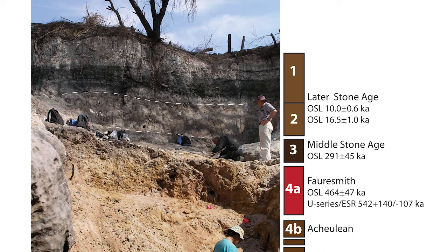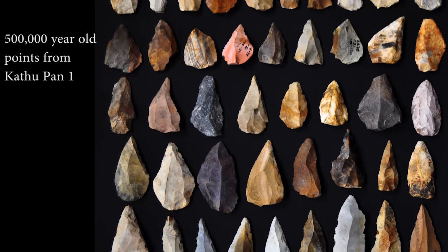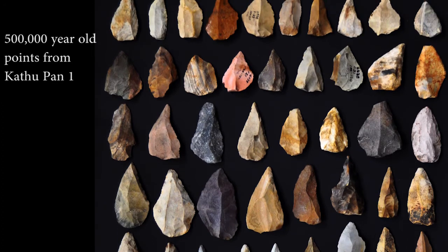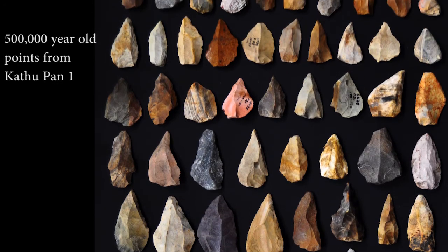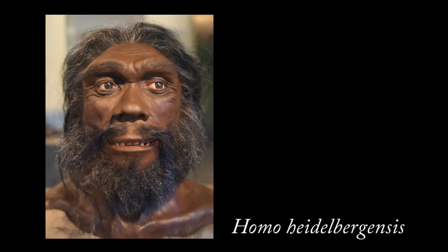Stratum 4a has been radiometrically dated using a method called optical stimulated luminescence to 500,000 years ago. These points from Catupan 1 are at least 300,000 years older than points from other assemblages that have been identified as spear tips. Also, the Catupan 1 points were probably manufactured by a different species of hominin, perhaps Homo heidelbergensis.